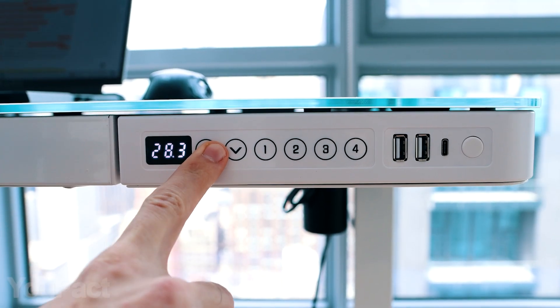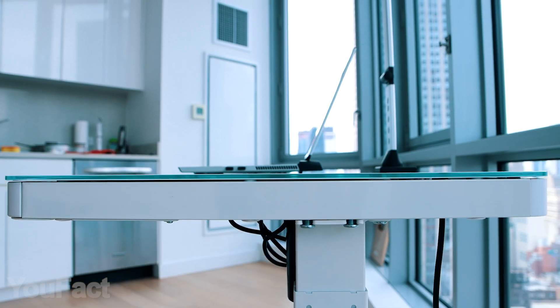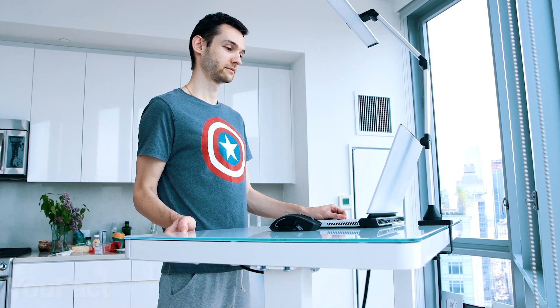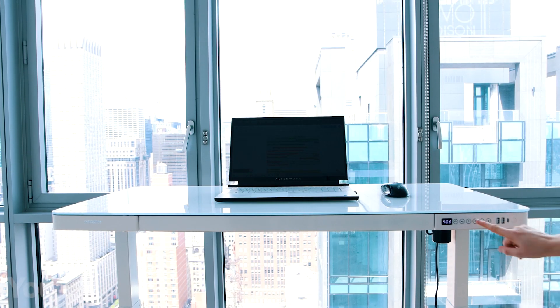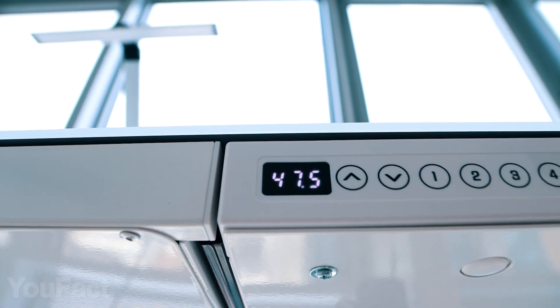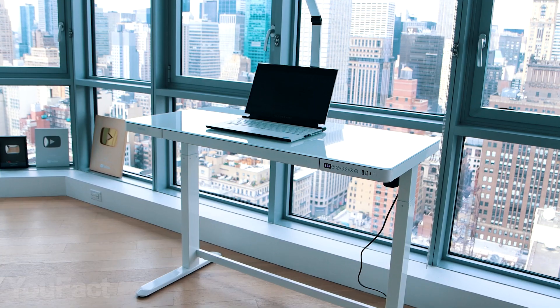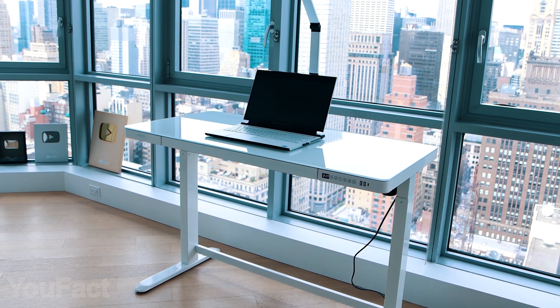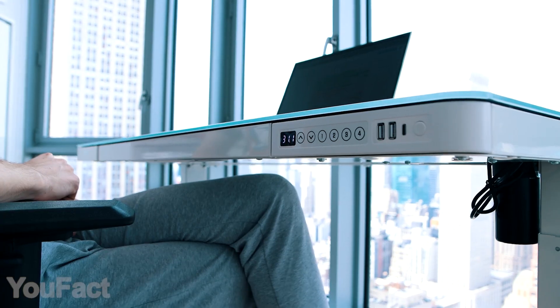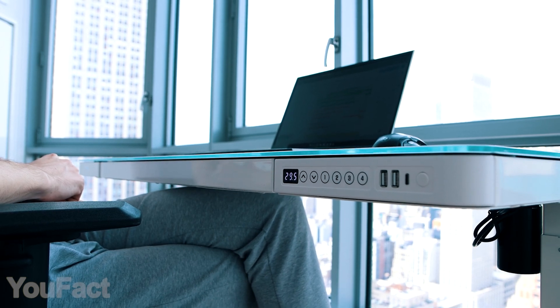Tired of sitting at your desk the whole day? Maybe you should try standing then. FlexiSpot Commer Desk is an all-in-one solution that fits a variety of different use cases. You can easily adjust the desk's height with just a push of a button, taking it from 28.3 inches to 47.6 inches. Save up to four height presets so you have a perfect position for every family member. Thanks to the smart anti-collision function, the desk will stop automatically if there's an object underneath.